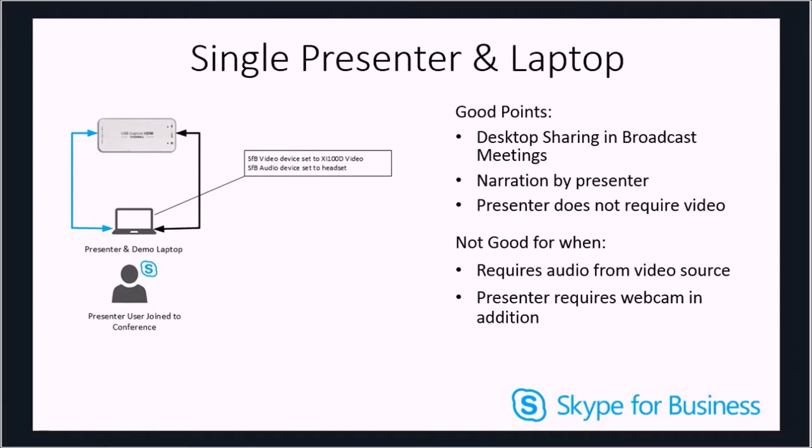Another frustration is that if I was delivering narration including a webcam, I would need to go into the Skype for Business client and change the video device source to the capture device and then restart my video, as you cannot hot swap video source within a meeting. This ensured a 30-second or so pause to the conference. Sound wasn't able to be picked up due to limitations of the sound card on the device, and I tested this on two other devices with the same results. This configuration with a single laptop is therefore useful for desktop sharing and broadcast meetings, or showing a video with the presenter narrating as it plays.